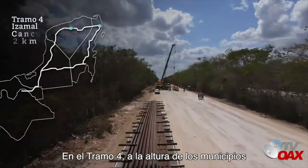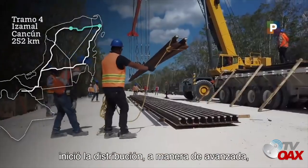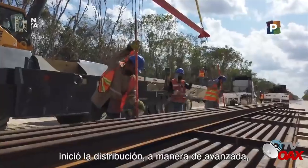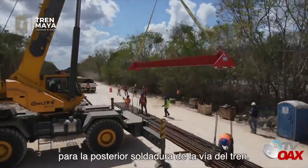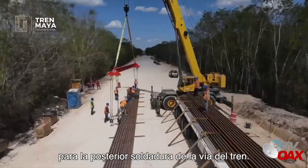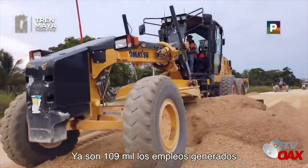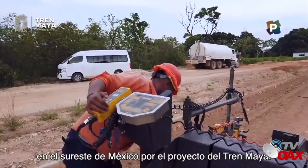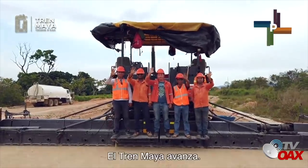En el tramo 4, a la altura de los municipios de Guayma y San Francisco el Grande, inició la distribución a manera de avanzada de grupos de 40 rieles en cada 480 metros para la posterior soldadura de la vía del tren. Ya son 109 mil los empleos generados en el sureste de México por el proyecto del Tren Maya. El Tren Maya avanza.